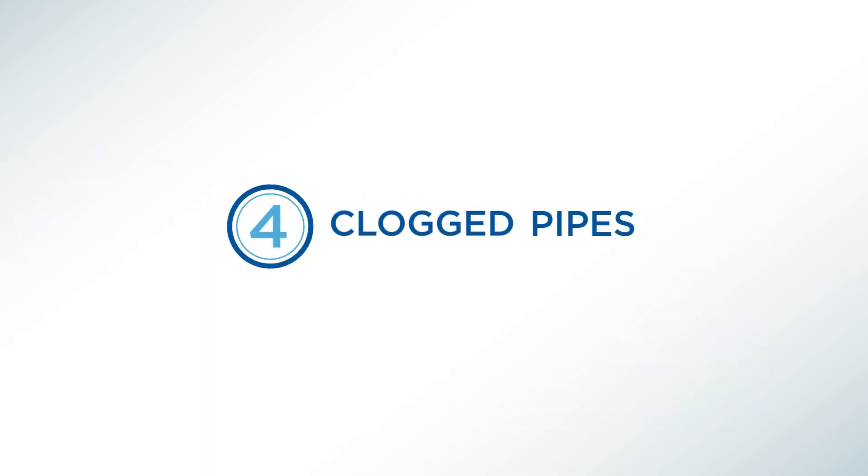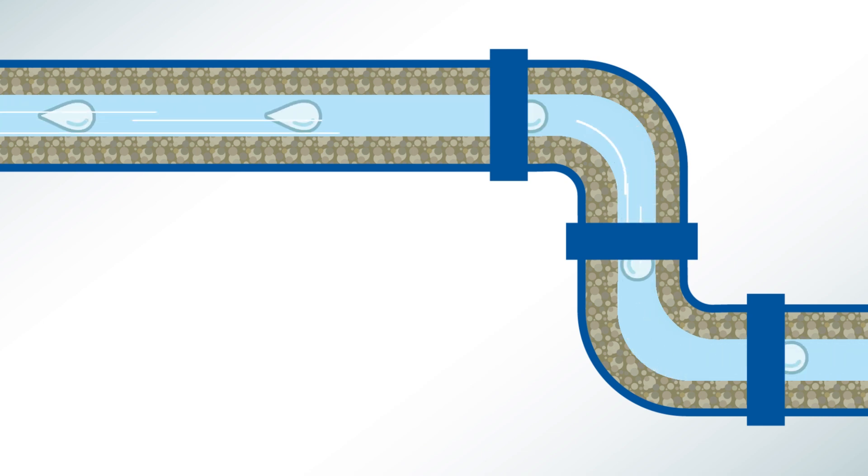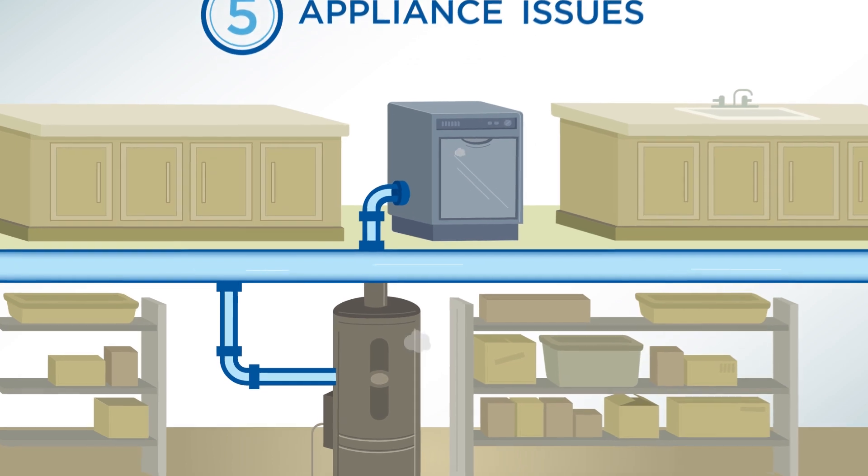With hard water, mineral deposits build up in your plumbing like plaque in an artery. That same buildup creates problems with dishwashers and water heaters, reducing their efficiency and decreasing their lifespan.